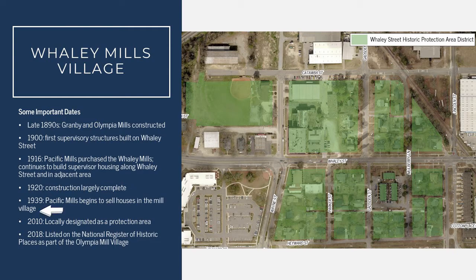In 1939, Pacific Mills saw costs associated with the housing they had built and other mill villages within this area begin to rise. So they started to sell off individual houses to property owners. As individual property owners began to take ownership, they made small changes to their homes to make them more distinctive, unique, and personal to them.